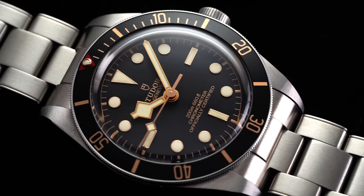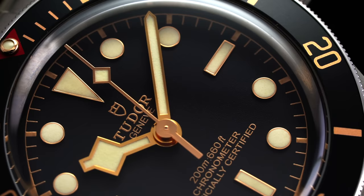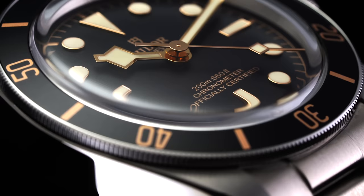Then we have the gilt dial. This generally means covered in gold, but in the watch world typically refers to the use of gold-tone printed markers set against a black primary dial surface. Gilt is often talked about regarding early Submariner references, or from a modern context, the Tudor Black Bay 58.